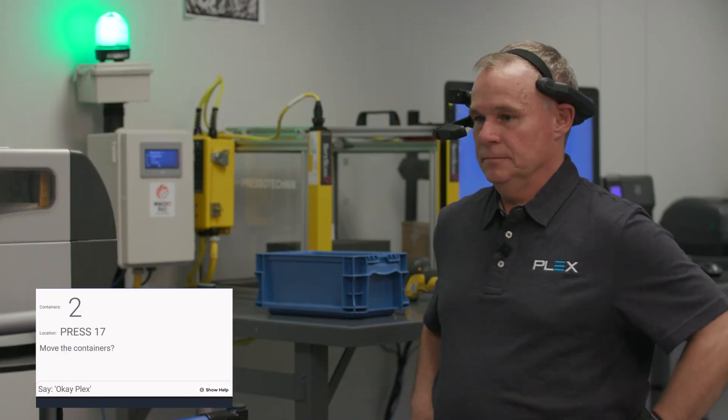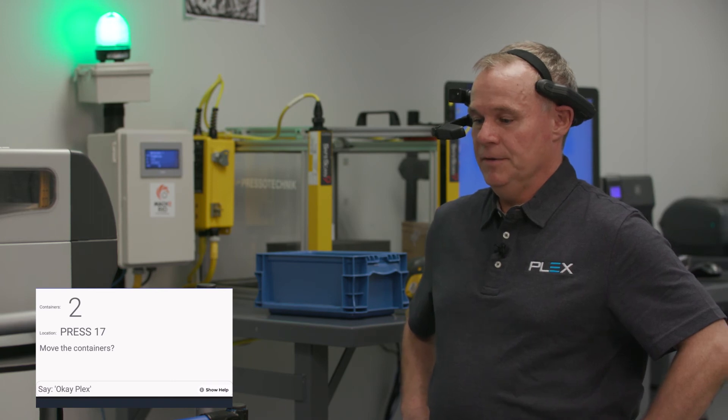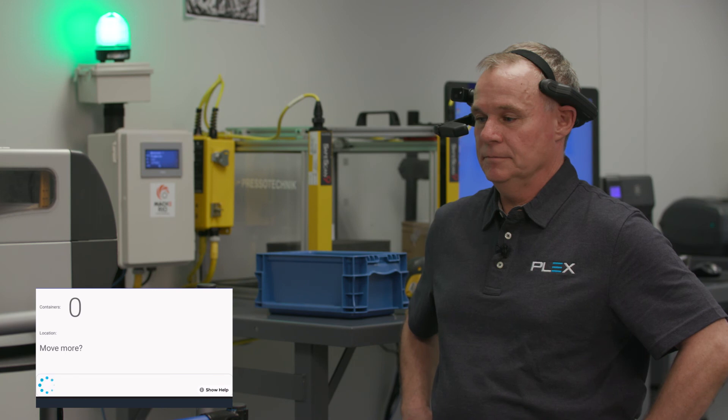Do you want me to move the two containers to press 17? Yes, please. Okay, the containers were moved. Do you want to move more? No, thank you. TTFN.